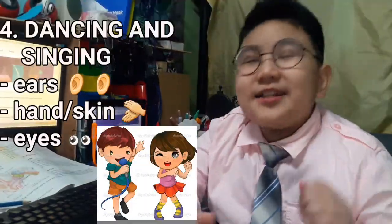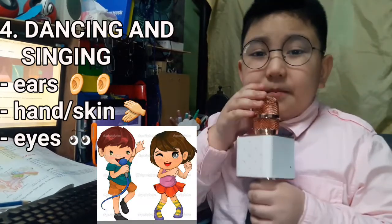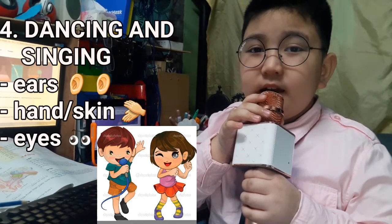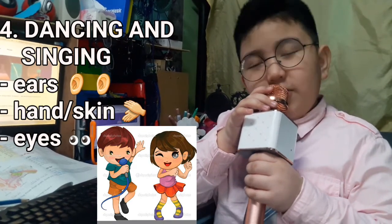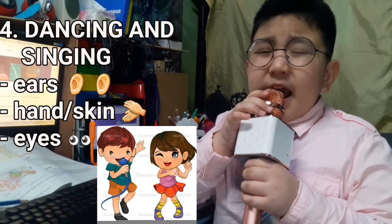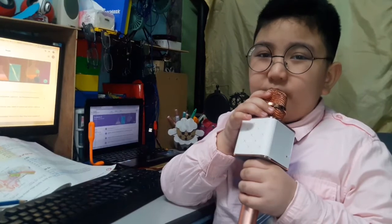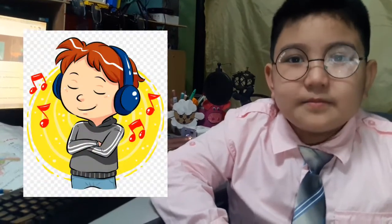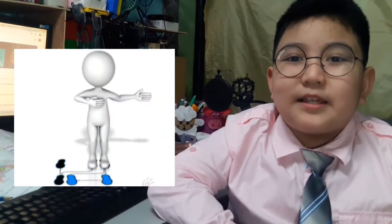Number 4: Dancing and Singing. We hear the sounds of the music. We hold our partner when dancing. We see the dance steps and lyrics in the song.